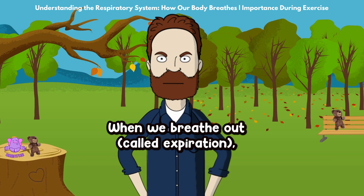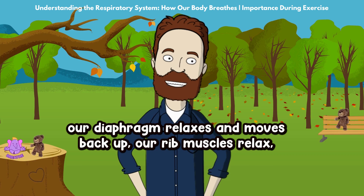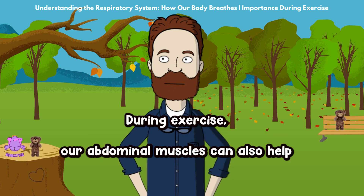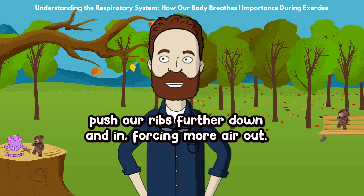When we breathe out, called expiration, our diaphragm relaxes and moves back up. Our rib muscles relax and our chest gets smaller, pushing air out of our lungs. During exercise, our abdominal muscles can also help push our ribs further down and in, forcing more air out.